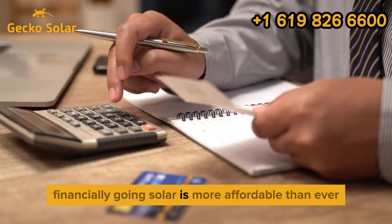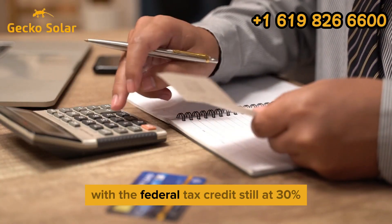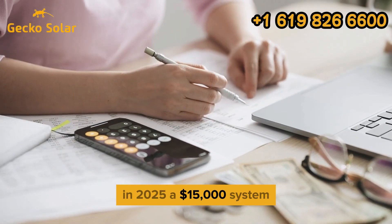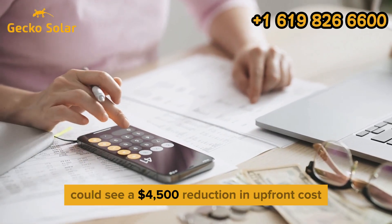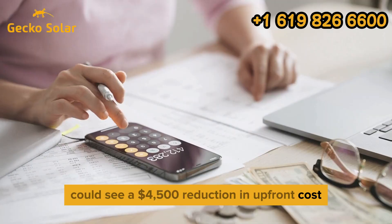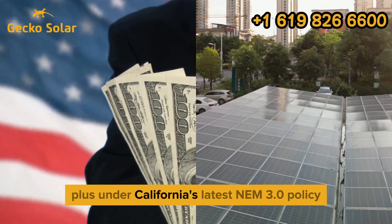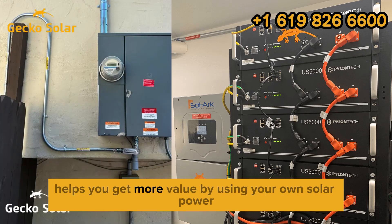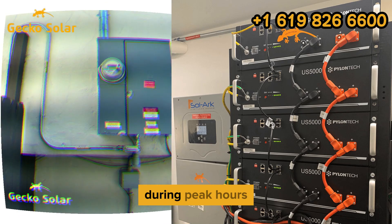Financially, going solar is more affordable than ever. With the federal tax credit still at 30% in 2025, a $15,000 system could see a $4,500 reduction in upfront cost. Plus, under California's latest NEM 3.0 policy, adding battery storage helps you get more value by using your own solar power during peak hours.